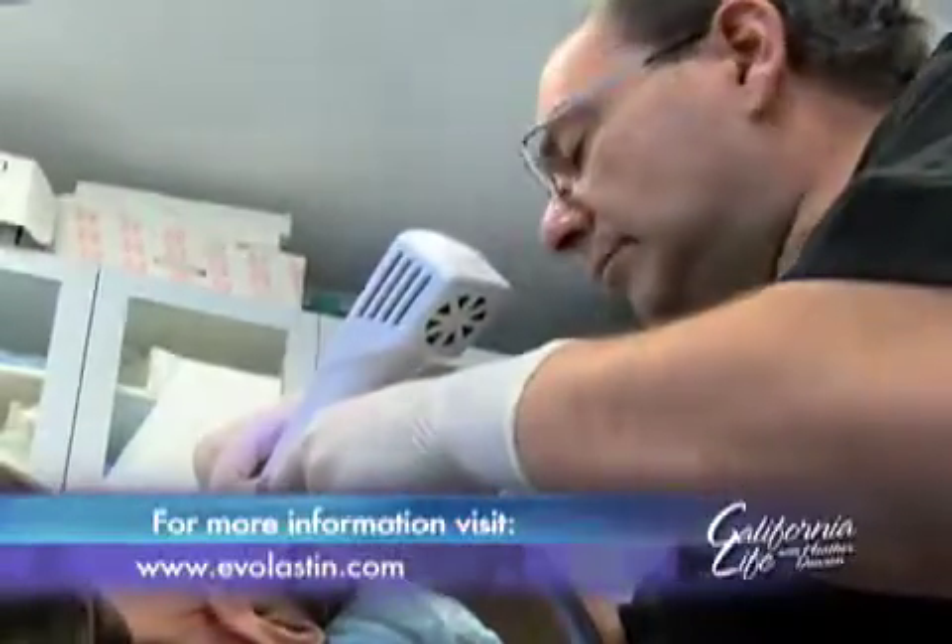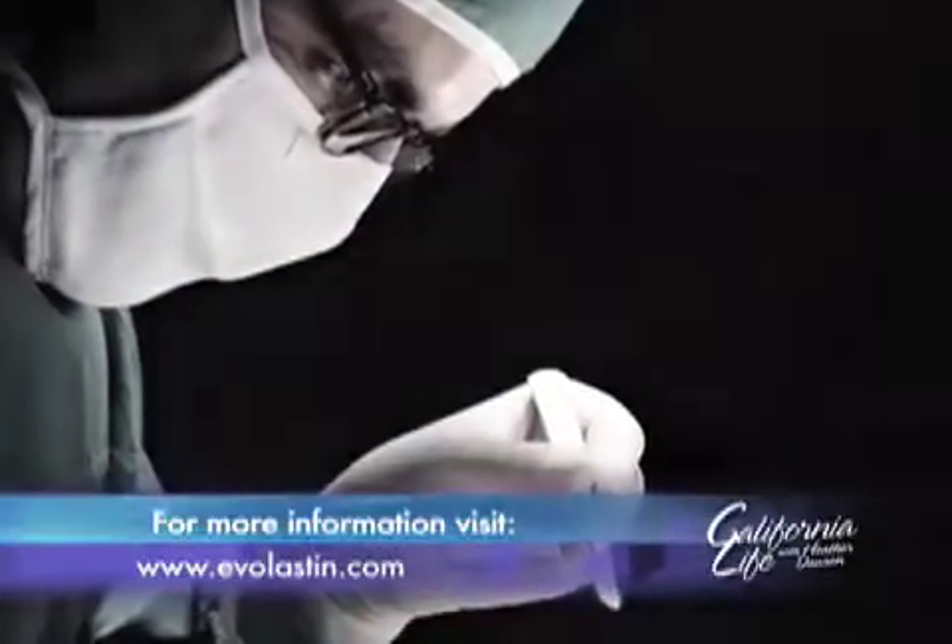And he does it without invasive surgery. No more scalpel, no more stitches. Evolastin uses tiny needle pricks to erase the years.